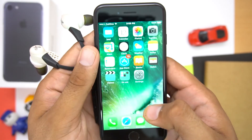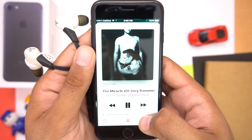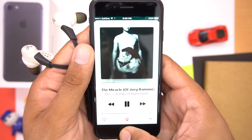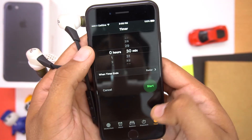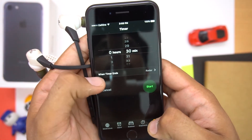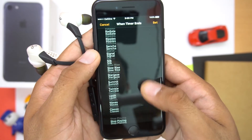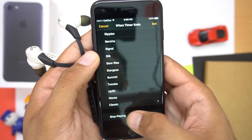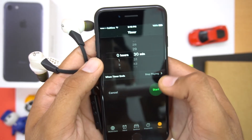Now this next thing is quite handy. Remember those nights when you go to sleep with your headphones in and music keeps playing the whole night? Go to the Clock application, go to the Timer, click on 'When Timer Ends' and at the end there is the option 'Stop Playing.' Select that and start the timer, and now you can go to sleep without worrying about music playing all night.